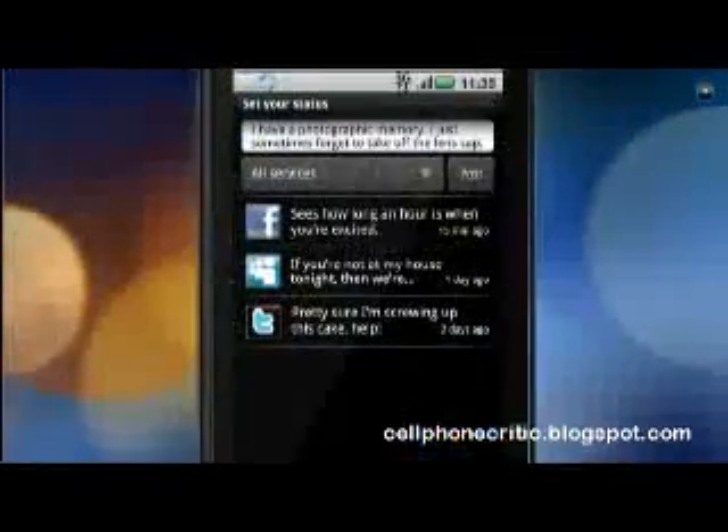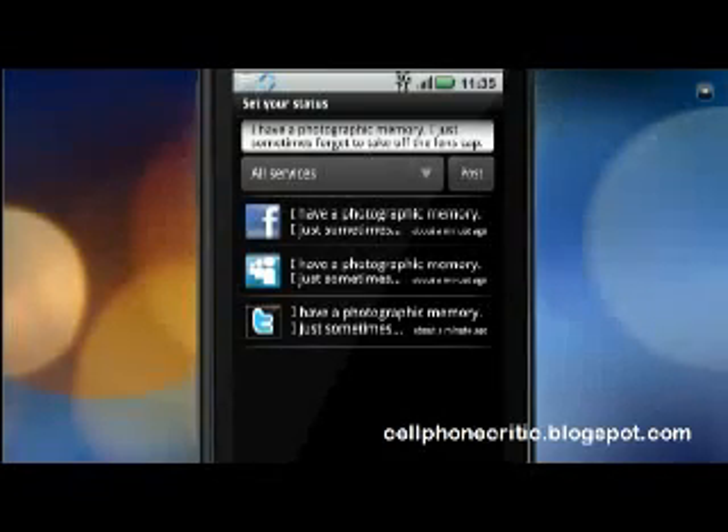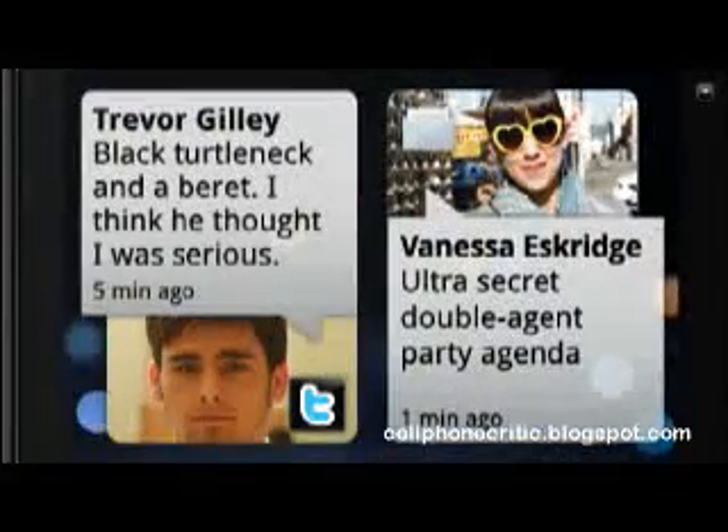I can change my status in a snap and post it on all my favorite sites at once. Just like that. So stick around and try it out. The Happenings widget is where you see what's going on with everyone, without having to ask.